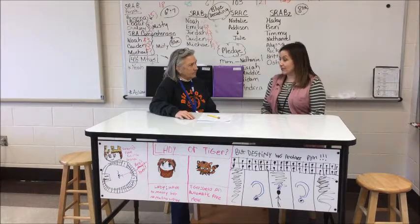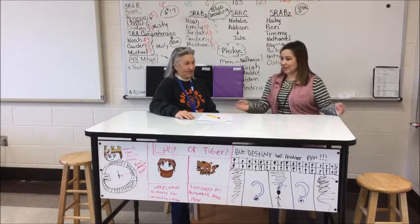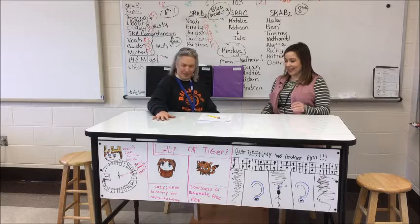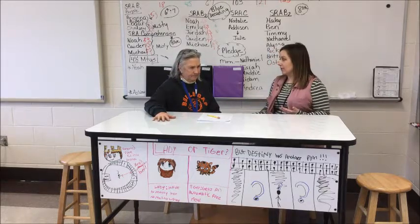As part of the Rural Life Grant, you received this dry erase table for your classroom, along with some stools. Could you tell us a little bit about how you've been using the table in your classes?